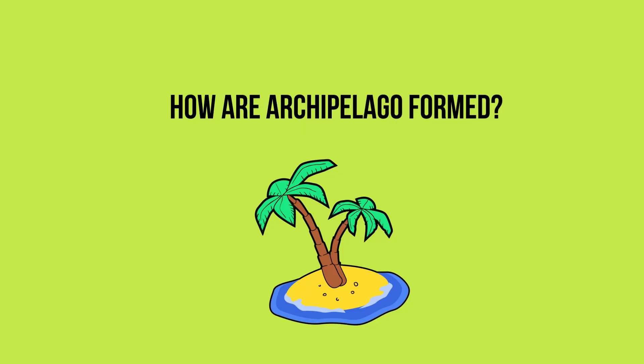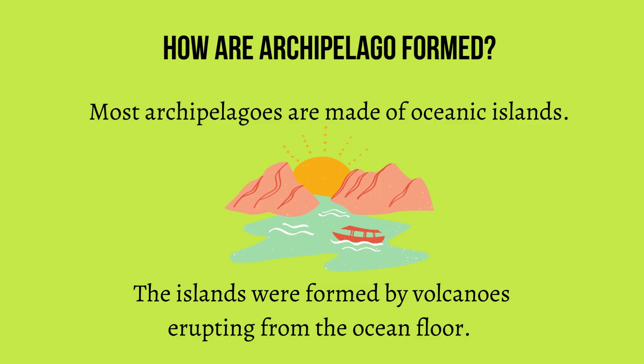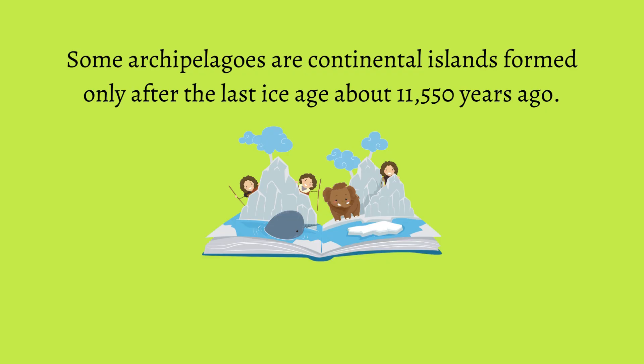So how are archipelagos formed? Most archipelagos are made of oceanic islands. The islands were formed by volcanoes erupting from the ocean floor. Some archipelagos are continental islands formed only after the last ice age, about 11,550 years ago.